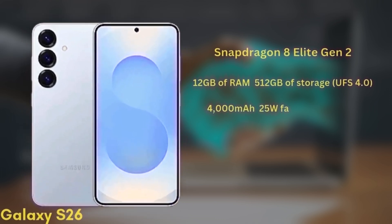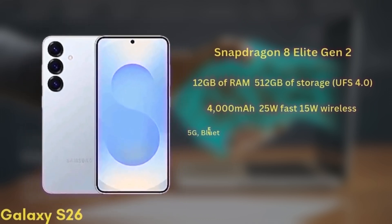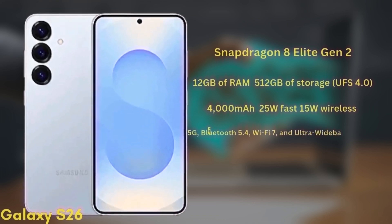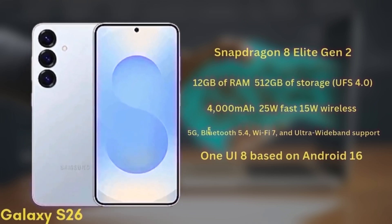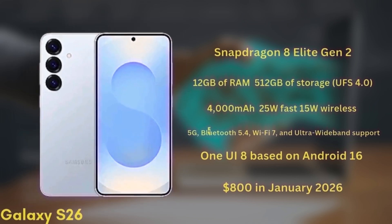The battery is a 4,000 mAh unit with 25W fast charging and 15W wireless charging. It will also support 5G, Bluetooth 5.4, Wi-Fi 7, and ultra-wideband. The phone will launch with One UI 8 based on Android 16 and is expected to start at around $800 in January 2026.